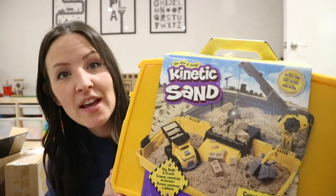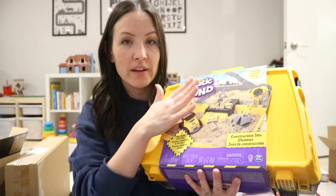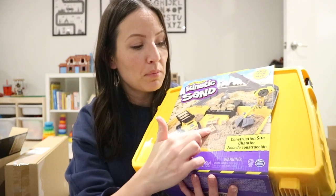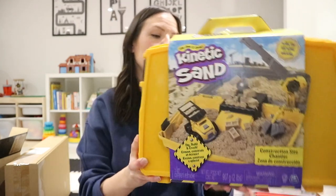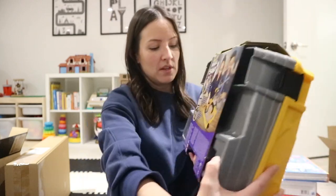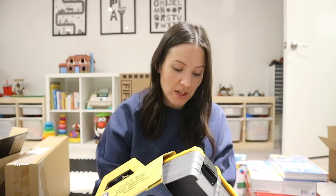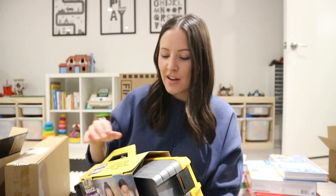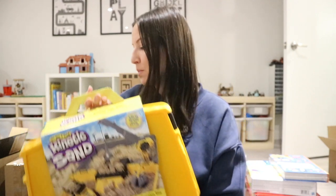Another item Hayden is getting from a grandparent — an idea I gave them — is this big kinetic sand kit. It's neat because everything stays contained in the storage box. You open it and can make a construction scene with different construction vehicles, make blocks with the kinetic sand, and break them with this crane slash wrecking ball. Kinetic sand is such a cool toy — it might sound scary to have sand in your house but it's honestly pretty easy to clean up. I used to put a bin inside of a bin to keep the mess contained. Now that he's getting older, this themed kit is going to be really good for him.